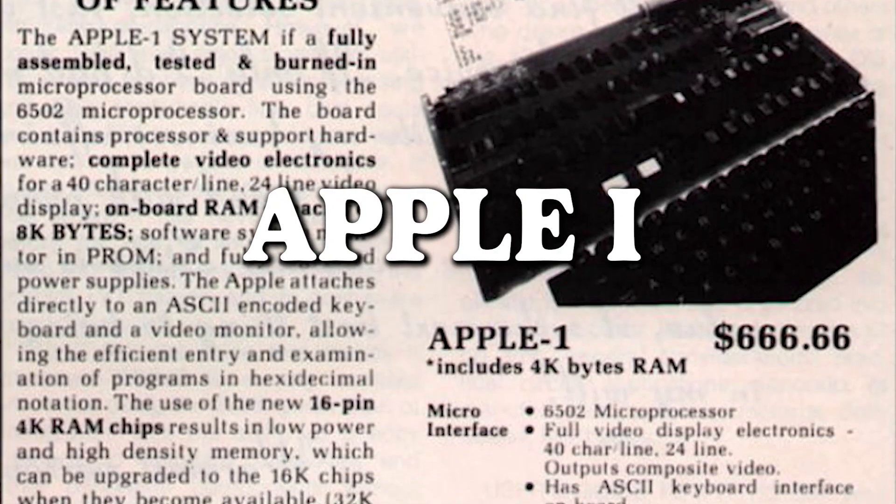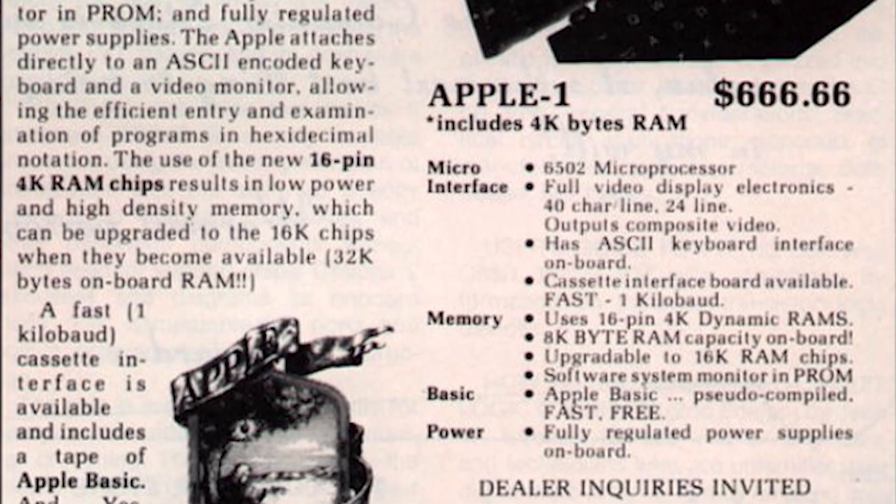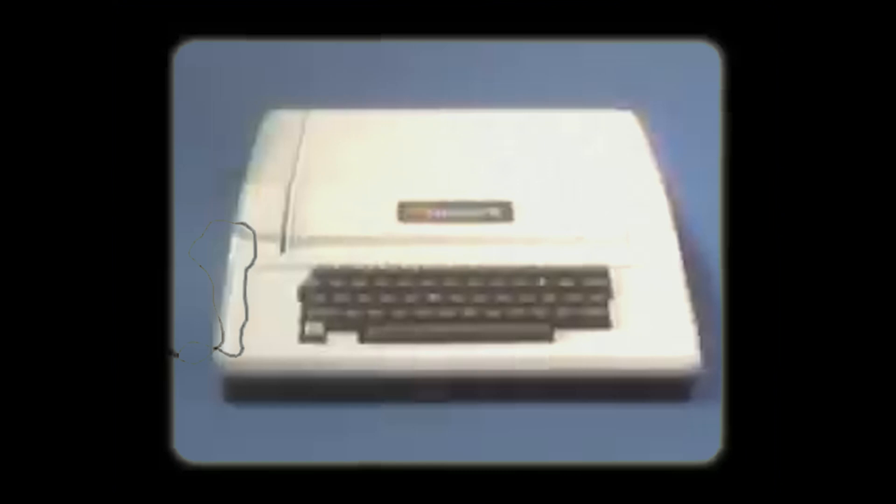Apple One — the 1976 Apple One ad, where if the price doesn't send shivers down your wallet's spine, the less-than-fruity logo lurking at the bottom just might. Because who needs a colorful apple with a bite taken out when you have a whole apple tree that seems to have lost its way in the orchard of graphic design.